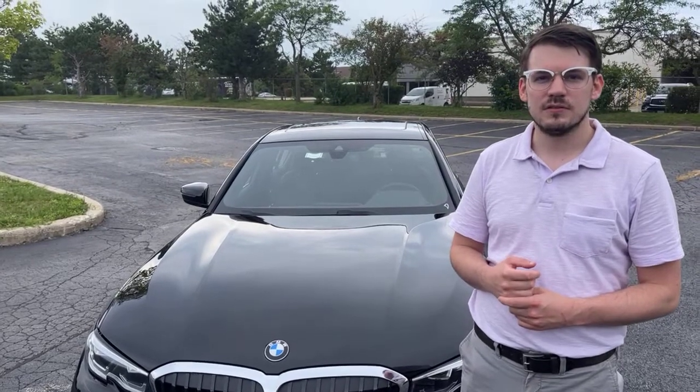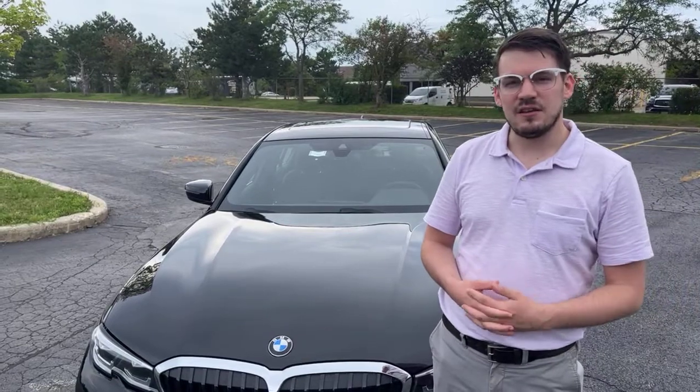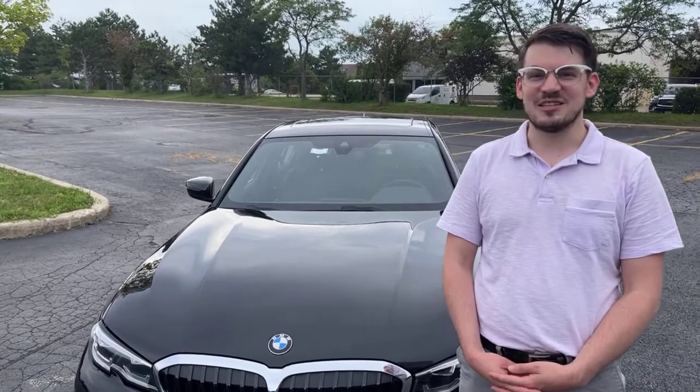Next model is going to be a 5 Series — the 530i specifically. That's going to be the first week of August on Wednesday at 5 p.m. Really excited to bring you that one — I love the 5 Series. I drive one myself.